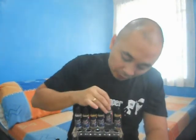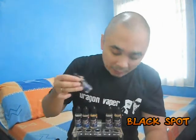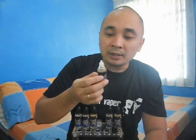Let's move on to the next flavor which is Black Spot. These are 20 ml bottles by the way — we'll talk about pricing at the end of the video. Black Spot gives me the impression that this is an MB or Marlboro Black inspired e-liquid; it definitely smells like tobacco.